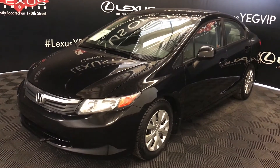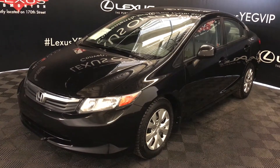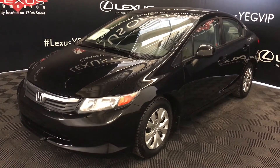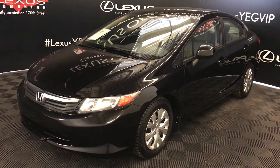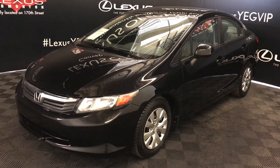We're looking at a pre-owned 2010 Honda Civic. Five-speed automatic transmission, 1.8-liter four-cylinder engine, front-wheel drive, black exterior, gray cloth seating, four-door, five-passenger.